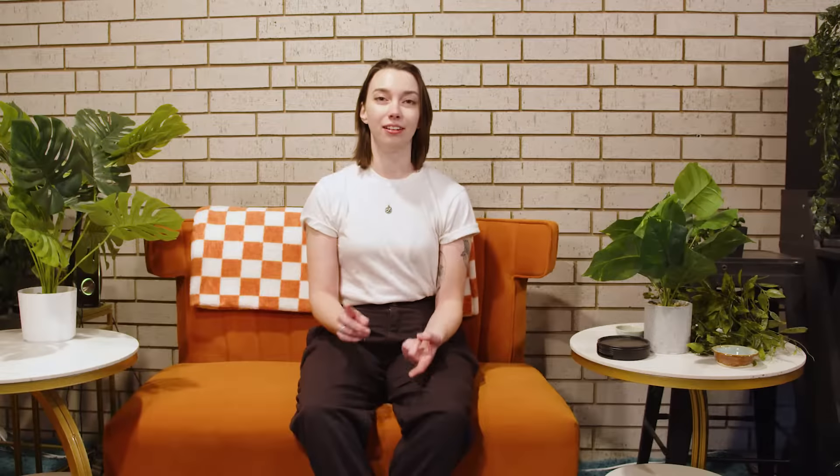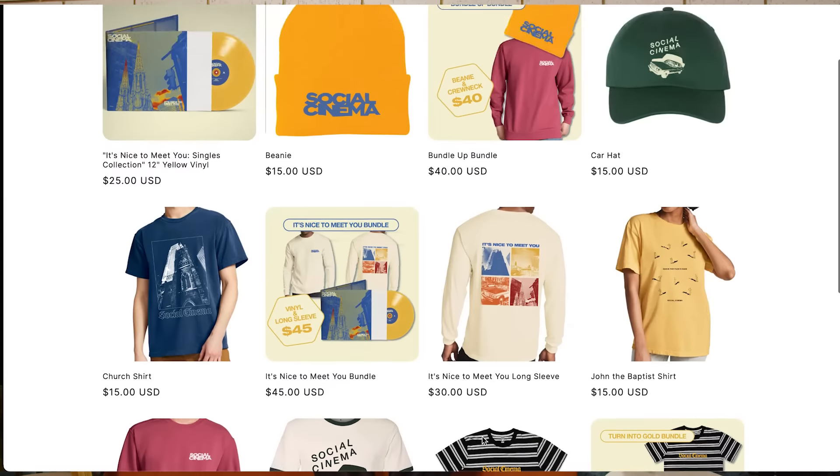Once you've got a good understanding of what you want your band's brand to be, that's when graphic design comes in. You might need a logo, website, merch, album art, a show poster, or anything else. But anything you present to your audience, a good design will come in handy.